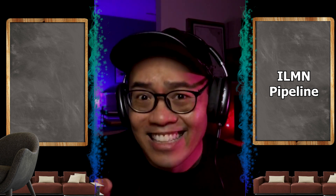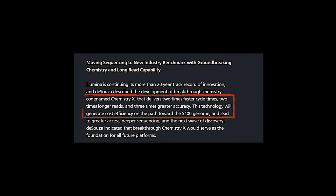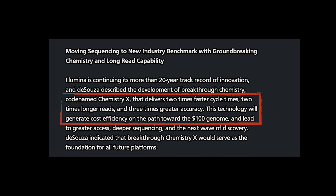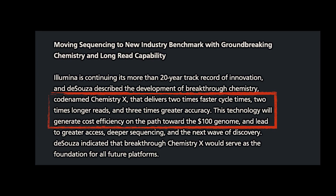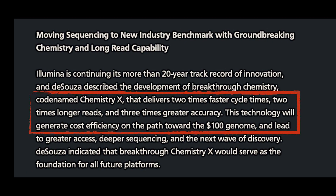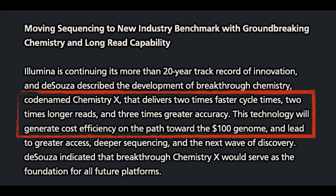And I'm not done yet. While GRAIL is working through the regulatory froth, Illumina is announcing that they are releasing Chemistry X, which is a replacement of the current generation of enzymes and reagents. This will increase the threshold of short-read sequencing into the long-read sequencing range, whilst at the same time further reducing the cost as promised — to the $100 per genome range.